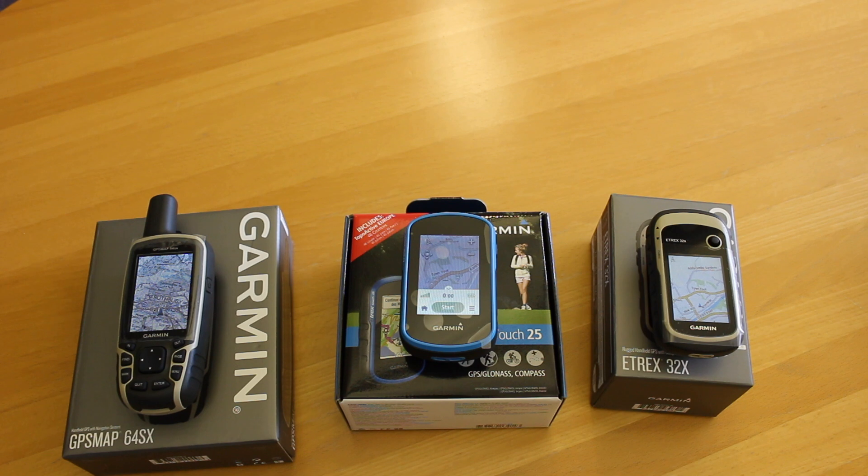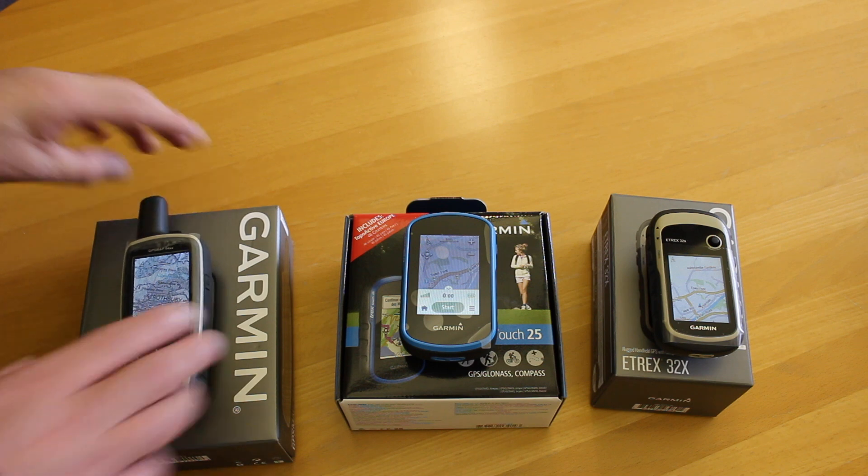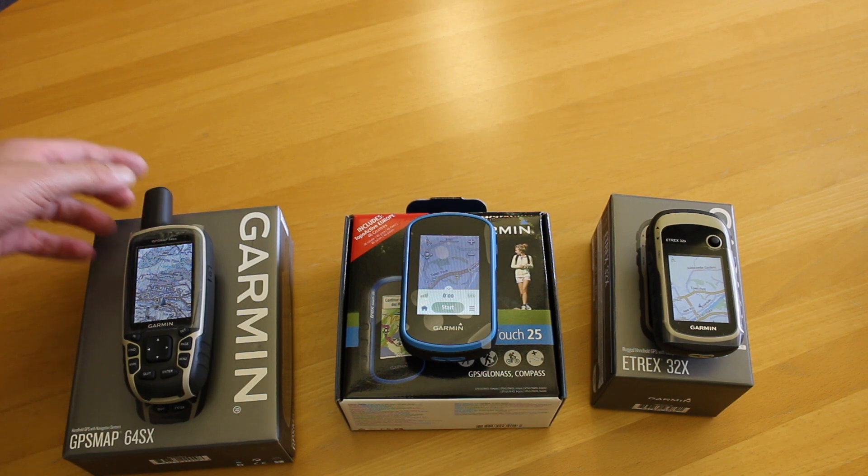At the top end, coming in at £300 without mapping, is the 64SX — a really nice GPS unit. Big, clear screen with buttons, so you can use them in winter with gloves on. It uses Galileo, the European satellites, which has been out for not that long, giving increased accuracy. The 32X also uses European satellites, as well as American and Russian. It's a really nice, proven brand — a nice size in your hand and a great GPS unit.